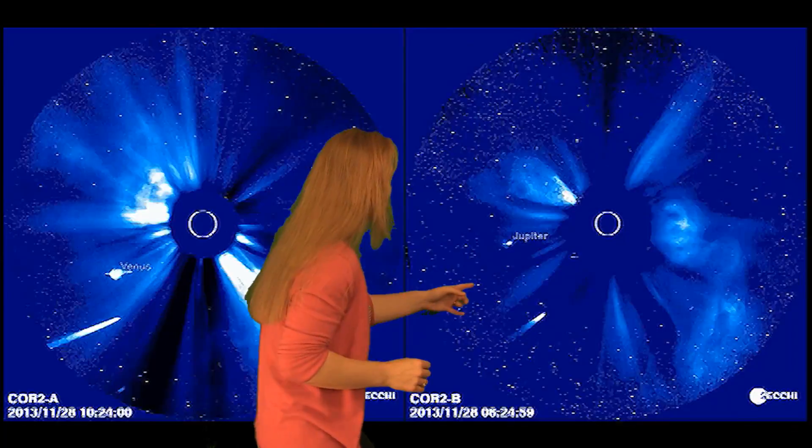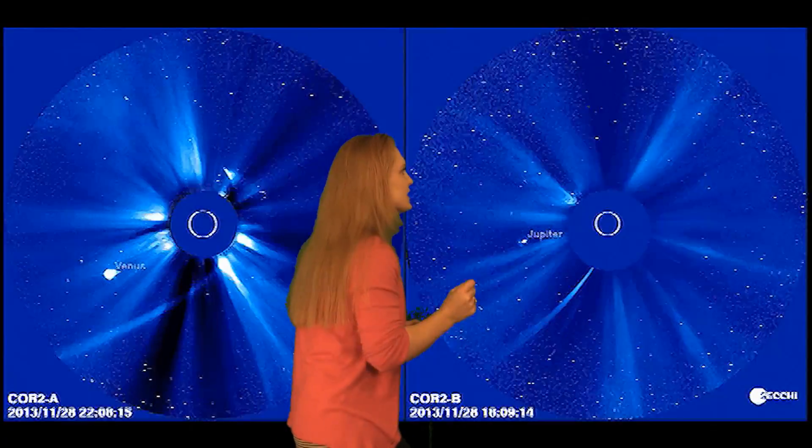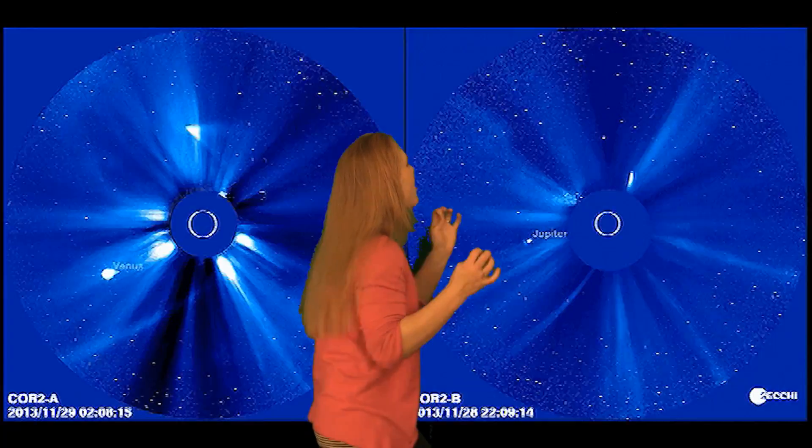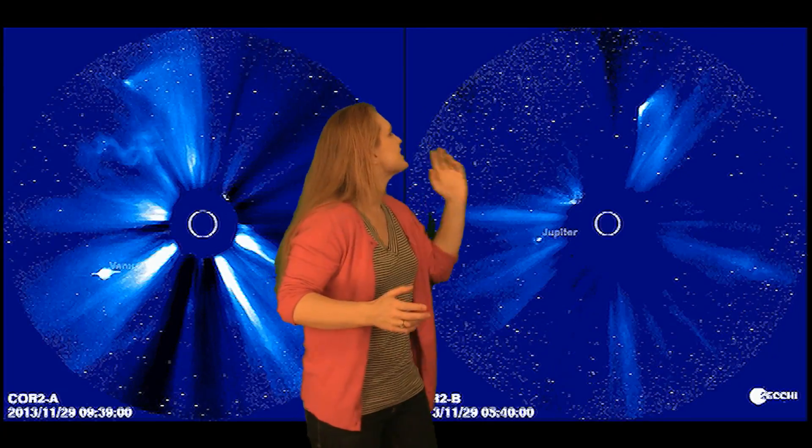We'll begin with Comet ISON, and here it is. It's the final approach. He's coming in on the inside. ISON's looking pretty good. He's coming around to the final bend. He's cutting it awfully close. Oh, he looks like he's going to make it, but oh no — there it goes. There's dust and coma everywhere. This is a sad day in comet sports history.